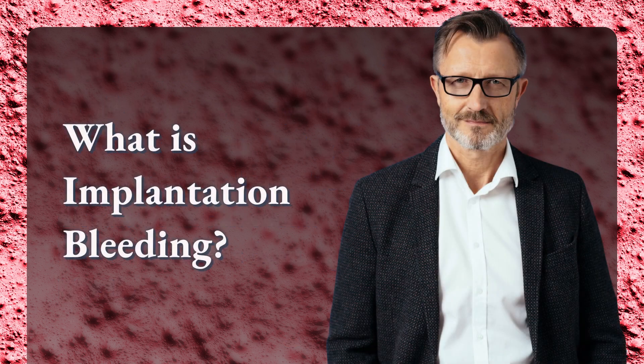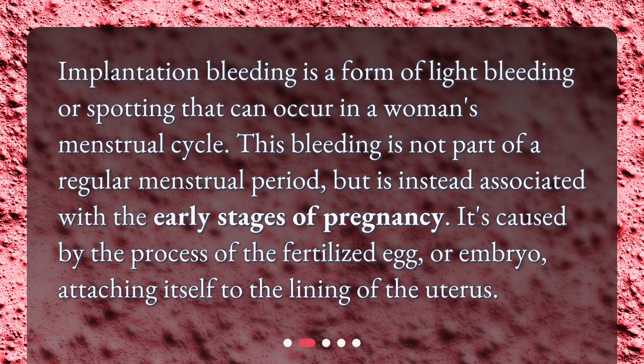What is implantation bleeding? Implantation bleeding is a form of light bleeding or spotting that can occur in a woman's menstrual cycle. This bleeding is not part of a regular menstrual period, but is instead associated with the early stages of pregnancy. It's caused by the process of the fertilized egg, or embryo, attaching itself to the lining of the uterus.